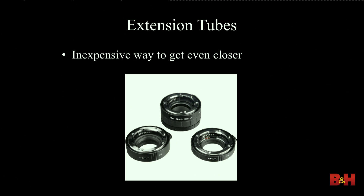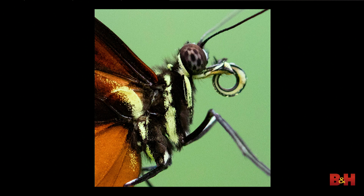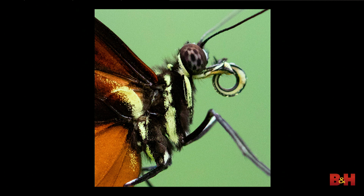You can also do extension tubes — you can get a set of three for maybe a hundred-some dollars; they're not expensive. They allow you, especially with a macro lens, to focus closer. The disadvantage is you have to remove your lens and place the extension tube in between, which makes it more of a challenge. But if you want shots much tighter than a standard macro — you can add different tubes or even stack multiple extension tubes — it allows you to focus even closer.